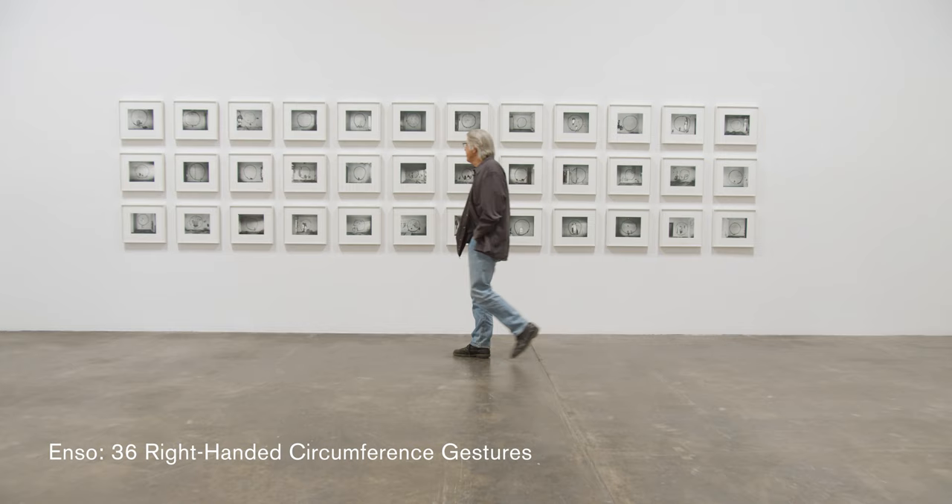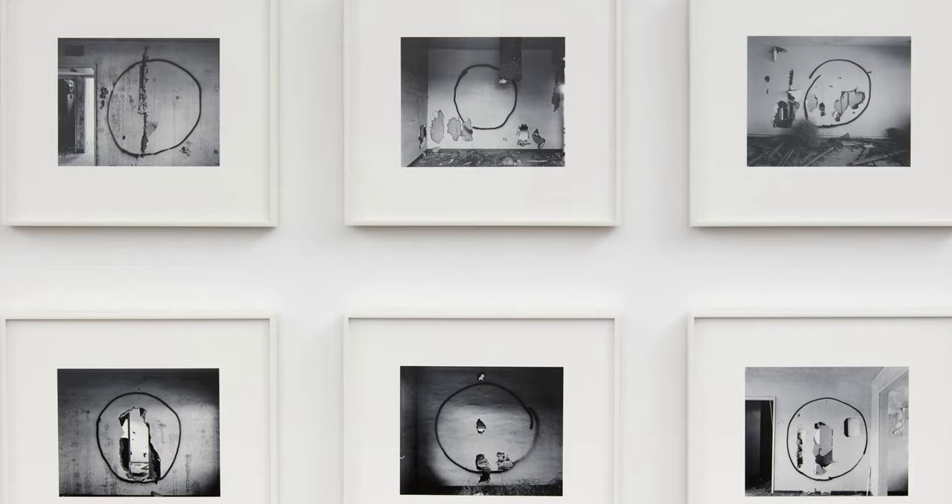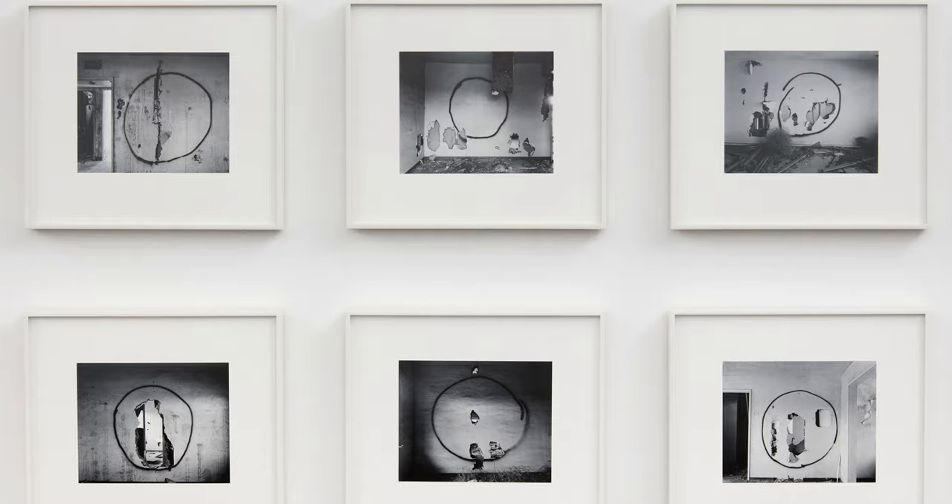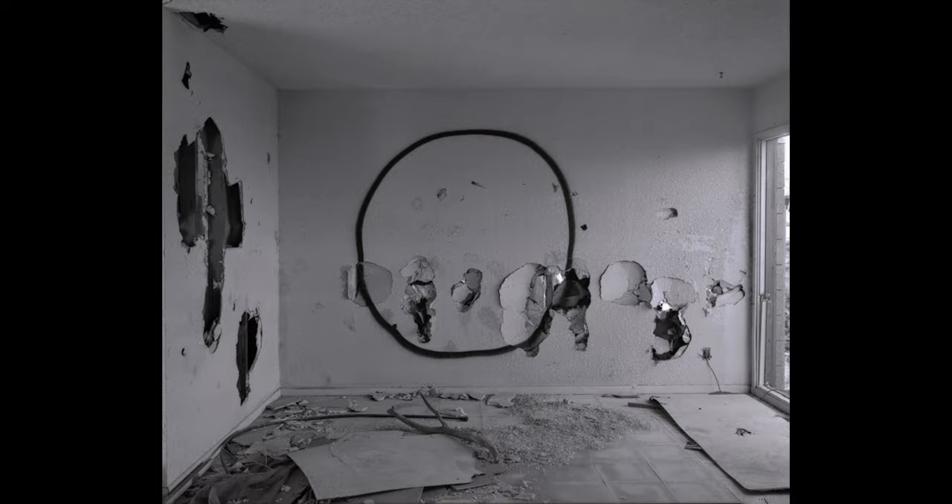Today I'm going to address the artwork behind me, which is titled ENZO 36 Right-Handed Circumference Gestures. It's a body of work that I did out at an abandoned Air Force Base in Victorville, California, called George Air Force Base, which is now a logistics airport. For the last five years I've been working at that location, and this body of work was done in the summer of 2018.